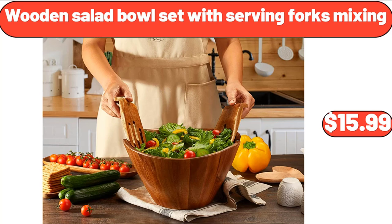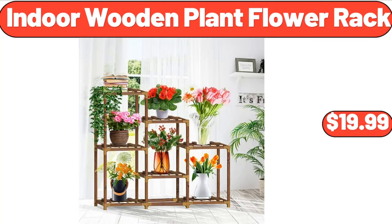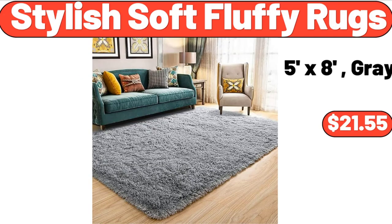Wooden Salad Bowl Set with Serving Forks Mixing, $15.99. Under Sink Organizer, $12.99. Indoor Wooden Plant Flower Rack, $19.99. Hammock Chair Swing with Cushion and Hanging Chain, $125.99.